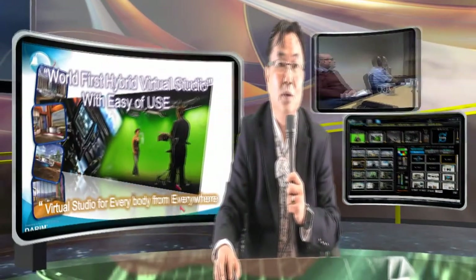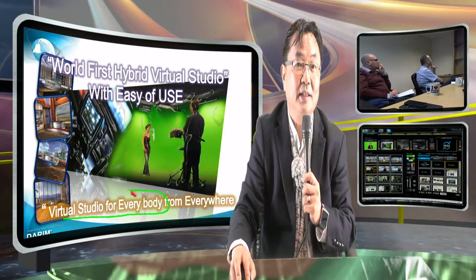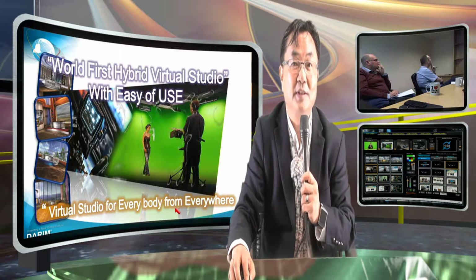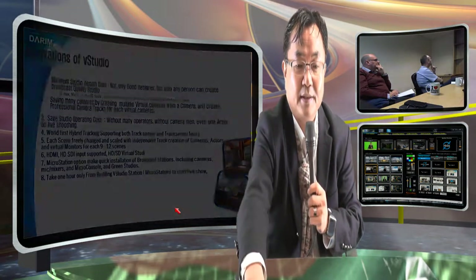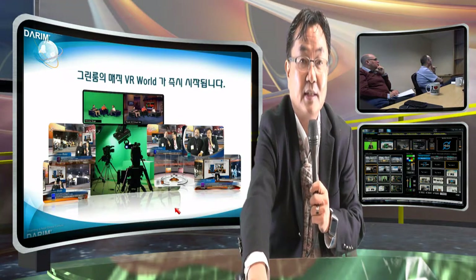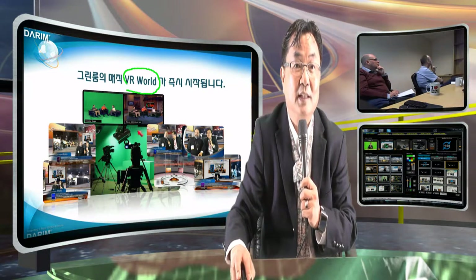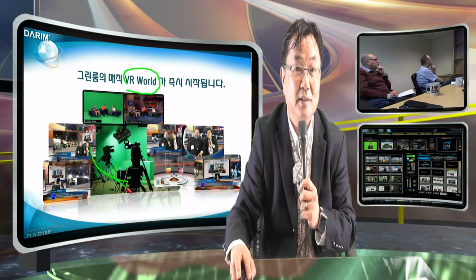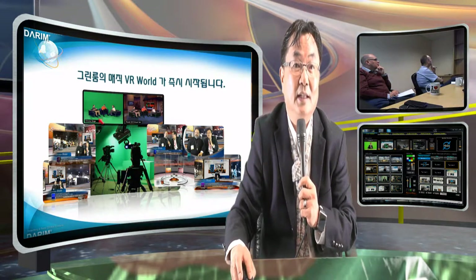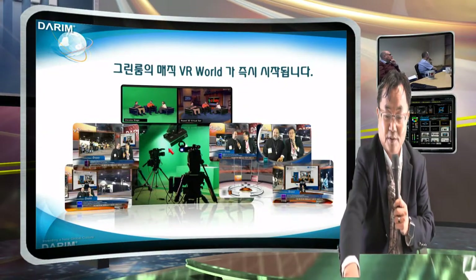So, going back to this machine. We are trying to make a virtual studio for everybody from everywhere — not only in the studio, but also in the classroom, church, any place. We are trying to make a virtual world in any place. This is a Shodok tracking sensor we installed in Indonesia, and we can make any chroma virtual environment.